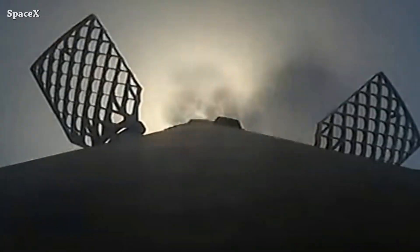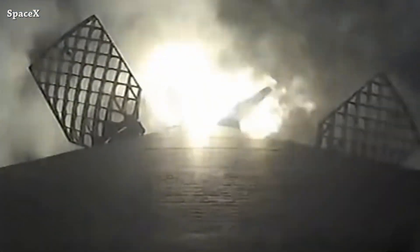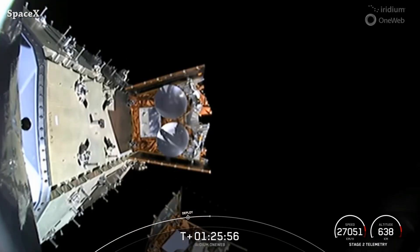Falcon 9 first stage landing on 'Of Course I Still Love You' drone ship for the 8th time. It was the 11th launch and landing for booster 1063, and all the satellites deployed successfully.